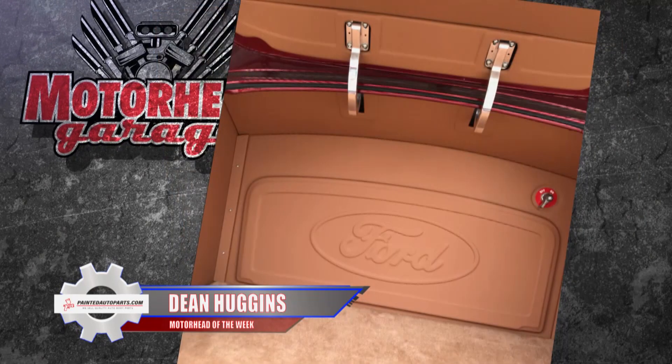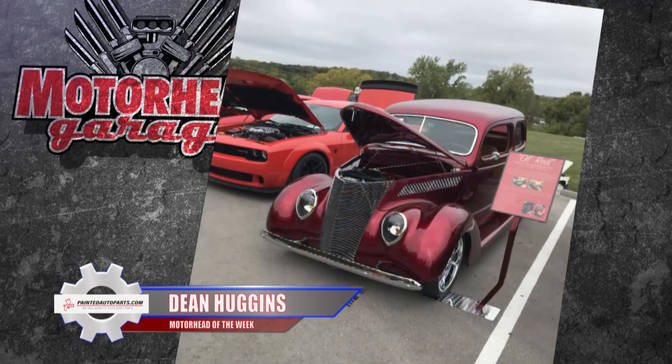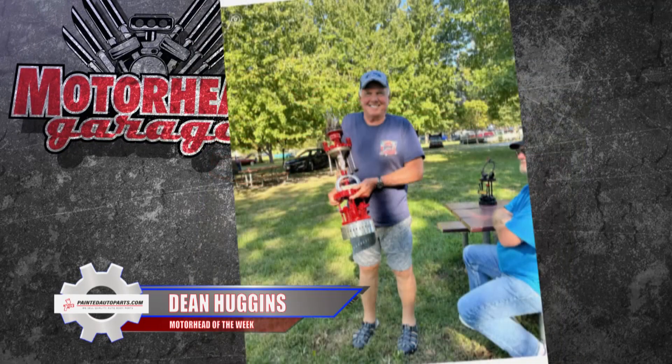And this just in — Dean's car just won an award for outstanding use of color choice at the NSRA event in Springfield, Missouri. The first of many awards to come, I am sure.